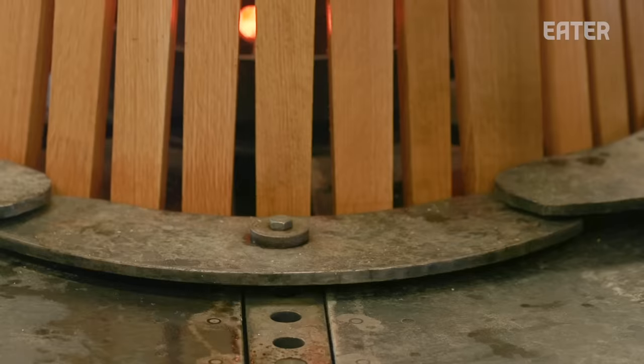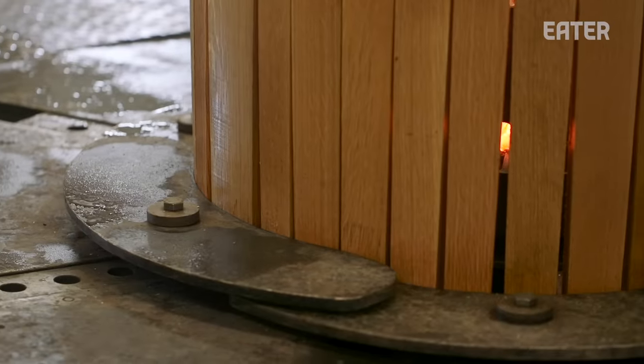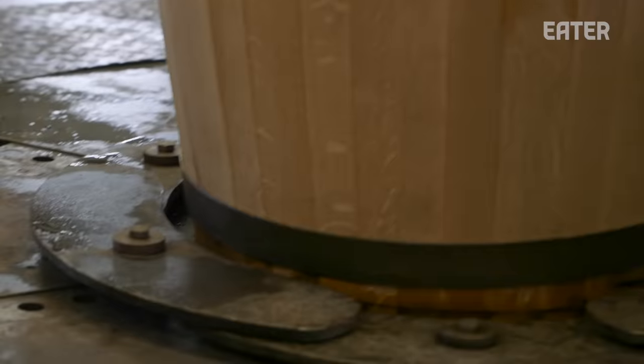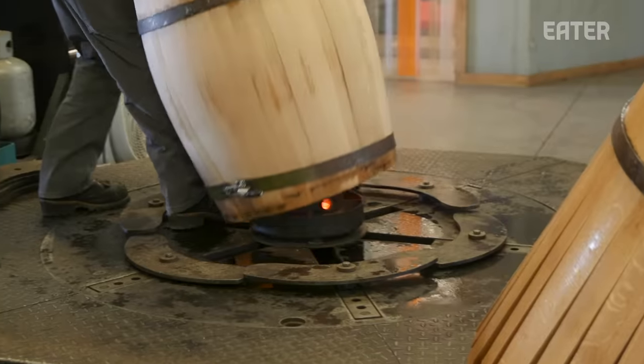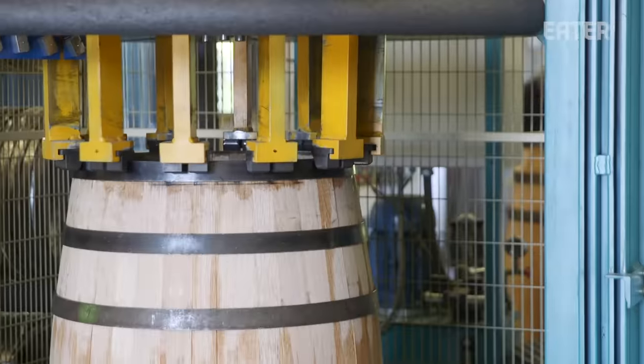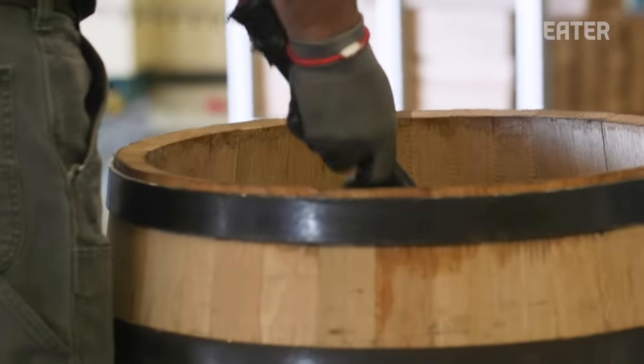We use a bender — a hydraulic press — to bend the barrels, and we pull them in slowly. A lot of other cooperages steam bend, but that doesn't do anything for the flavor, and they bend it all at once. We bend them slowly. Every cooperage is different. I'm a stickler on efficiency and every process leads to the next process.